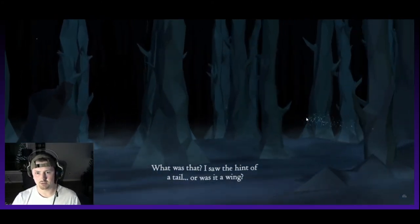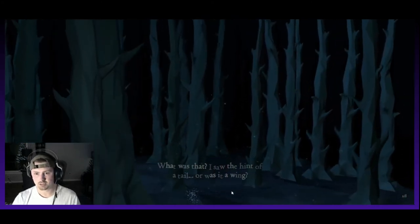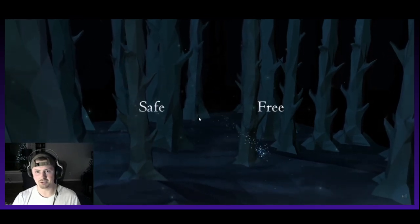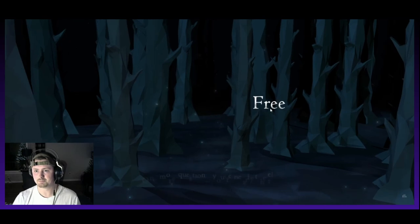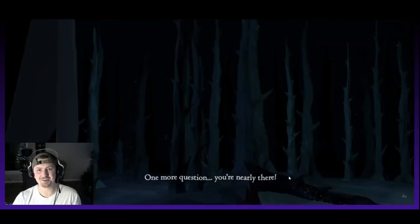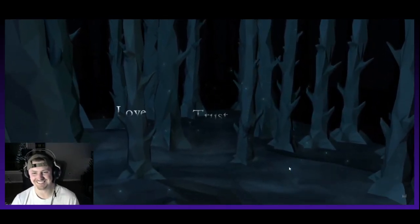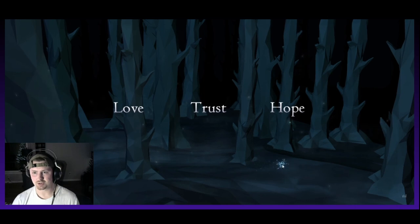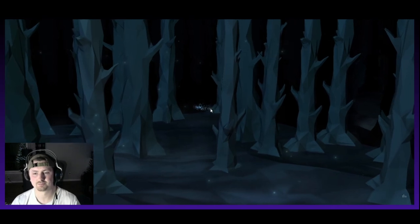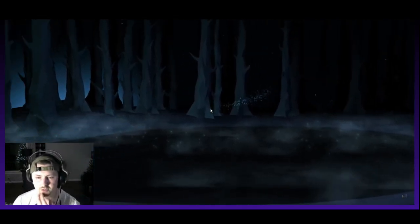Here we go — I saw the hint of a tail, or was it a wing? It's getting really eerie. Safe or free? We like freedom. One more question — you're nearly there. The music is getting intense, this is making me hyped. Love, trust, or hope? Trust. I value trust — the others are nice as well, but probably trust overall.